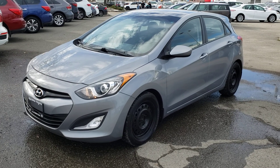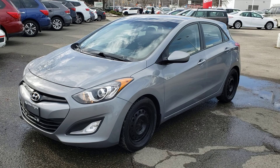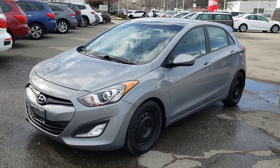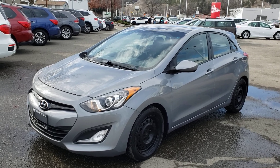That concludes this short video walk-around, but this vehicle is loaded with features and there's lots that I didn't get a chance to show you. So make sure you stop by Kelowna Toyota located at 1200 Leadhead Road, or visit us online at KelownaToyota.com for more information. We look forward to seeing you soon!